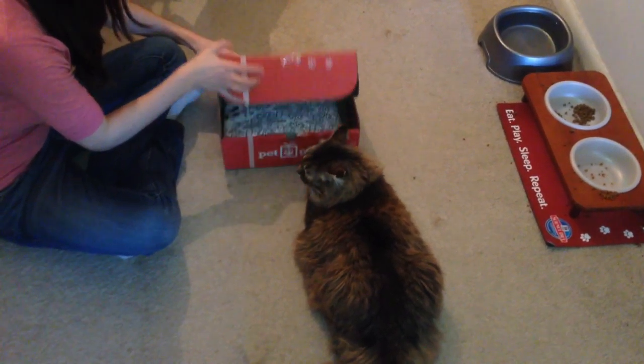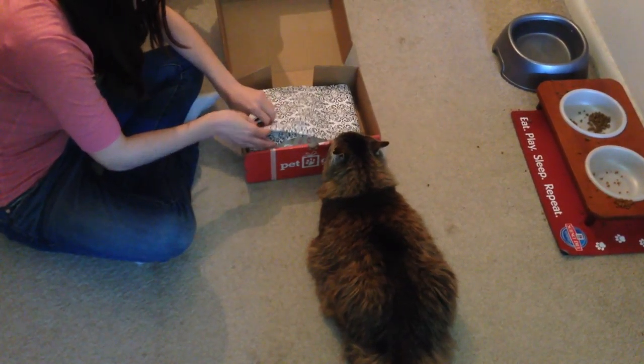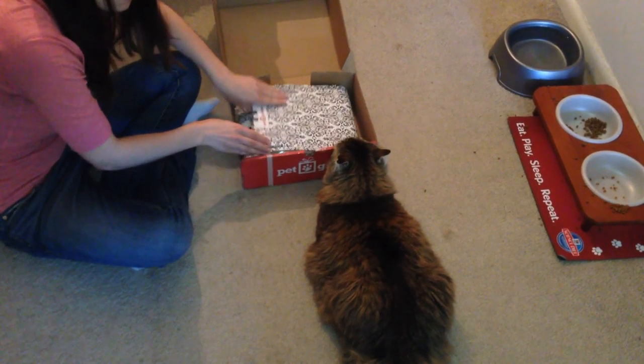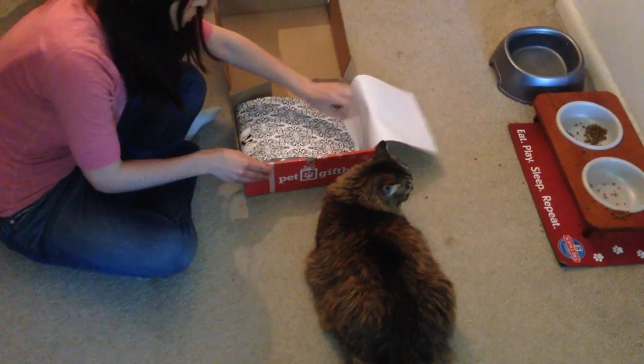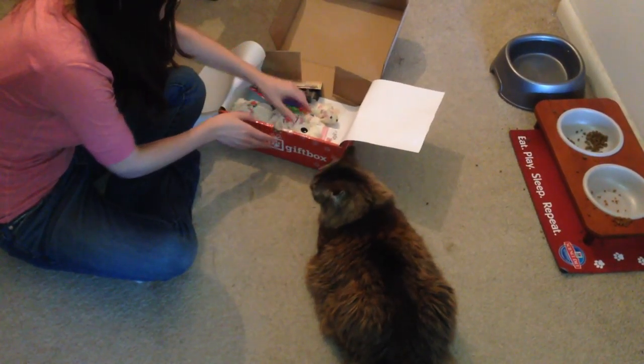Hey guys, we got our Meowpet gift box here. Casey's so excited to dig into it. I'll leave a coupon code down below for you guys to get 25% off your first month's box if you want to sign up.